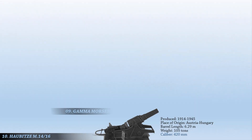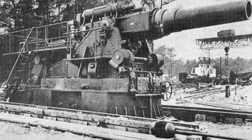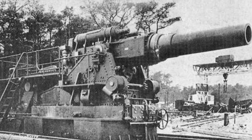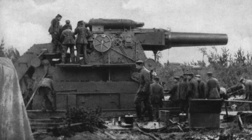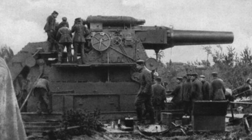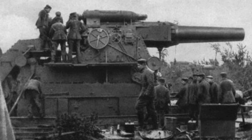At number 9 is the Gamma Morzer, a German siege gun built by Krupp. The Gamma Gerat was the Imperial German Army's most effective siege gun, with a maximum range of 14,000 meters and a high degree of accuracy. With a barrel diameter of 420mm, the Gamma Gerat was one of the largest artillery pieces ever deployed. It was built between 1906 and 1910, then used by the Imperial German Army in numerous sieges and battles in Belgium, France, Poland, and Serbia during World War I.